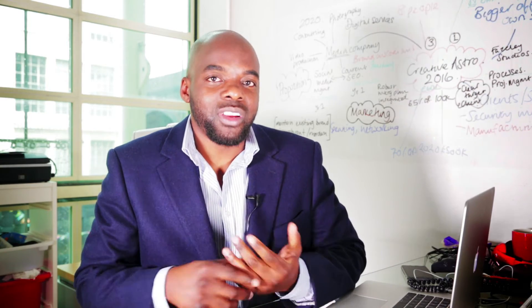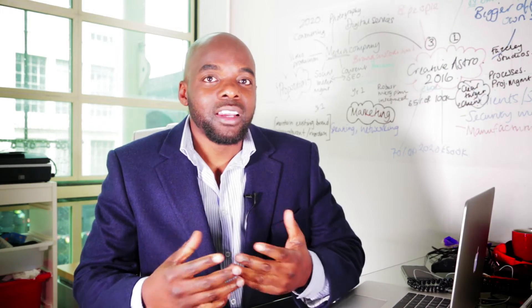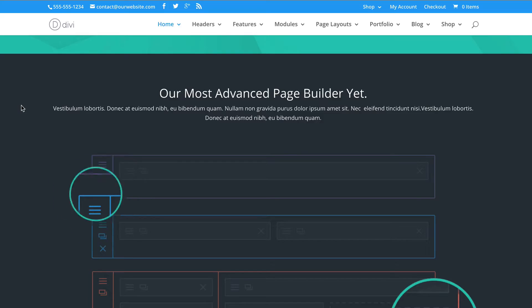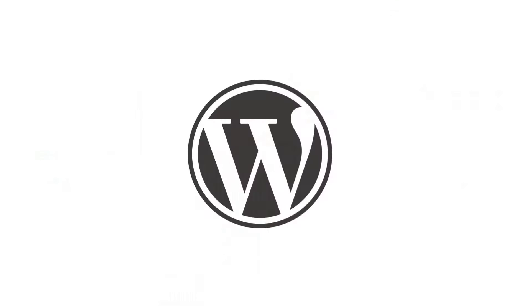The things we'll be covering are how to register a domain name and hosting. We'll be showing you how to plan your website and also how to design it using the latest templates out there. The websites we'll be building will be based on a software called WordPress.